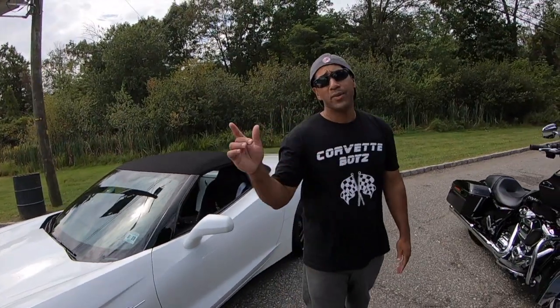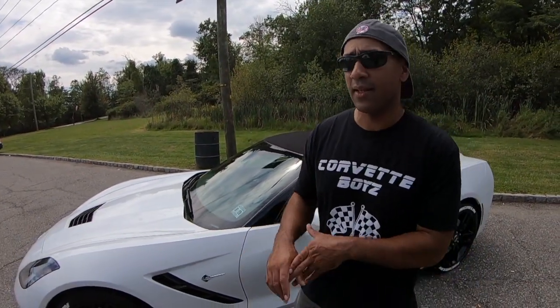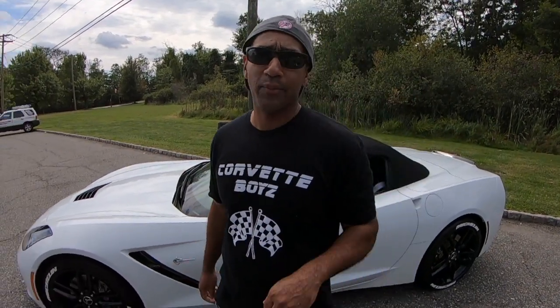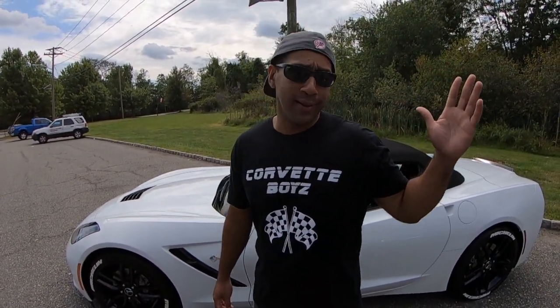I was out at Carlisle checking out some C8s — we attended the show, you may have saw some footage from there. I was taking a look at the C8 over at the Chevy tent. They had a ceramic C8 there and a red one, so I'm just checking out colors and thinking about what to do.